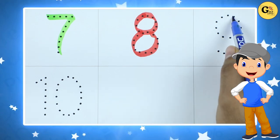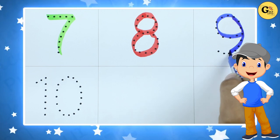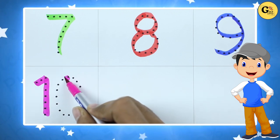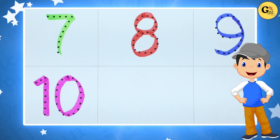9 with blue color. It's number 9. 10 with pink color. It's number 10.